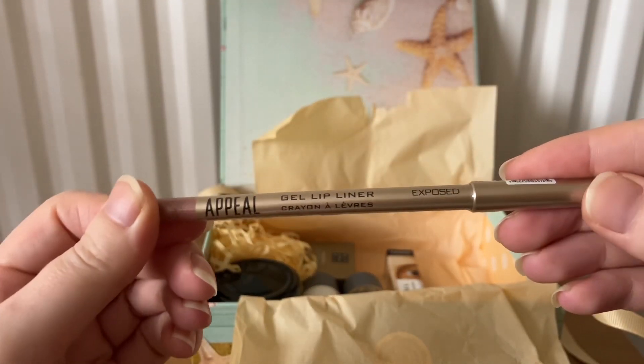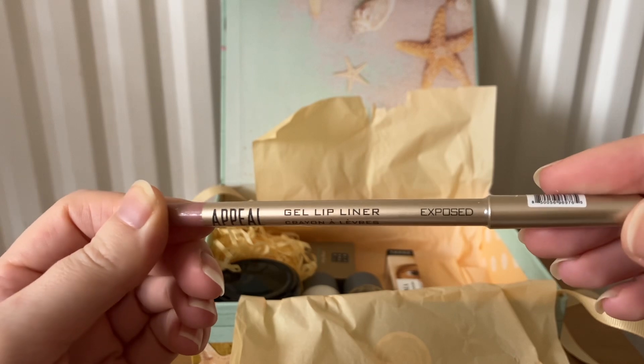The next item this month is from Appeal — this is a gel lip liner.